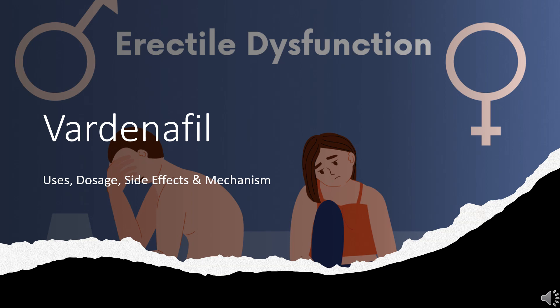Vardenafil is a phosphodiesterase 5 inhibitor used to treat erectile dysfunction. In this video, we will find out: What is Vardenafil? What is Vardenafil used for?